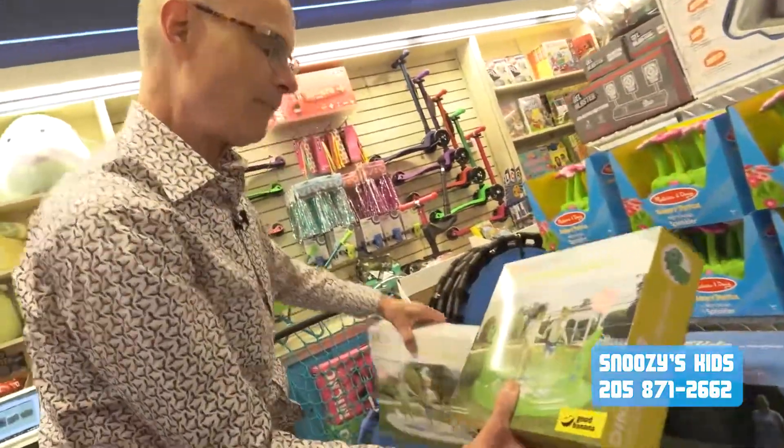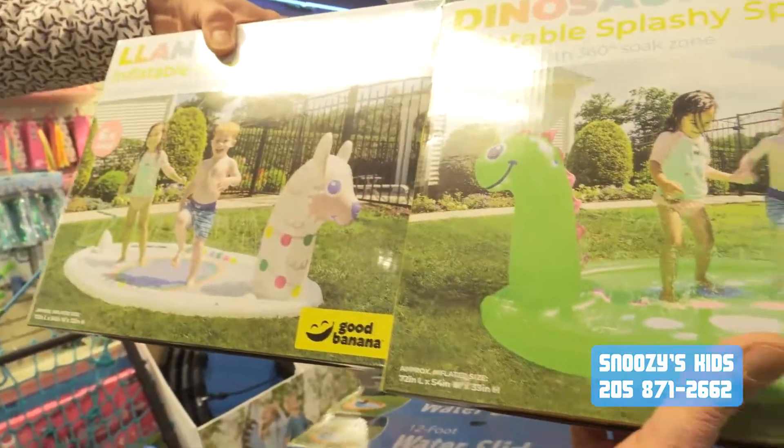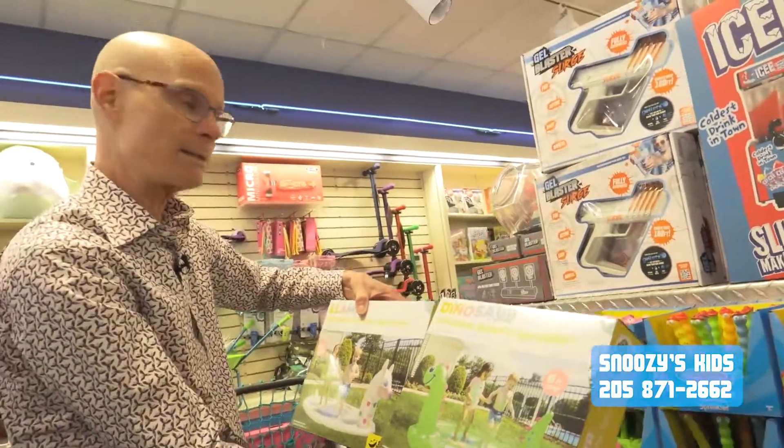Then for the younger ones again, love the little dinosaur and the llama — just things to put outside for them to jump on with water. Squirts right out.